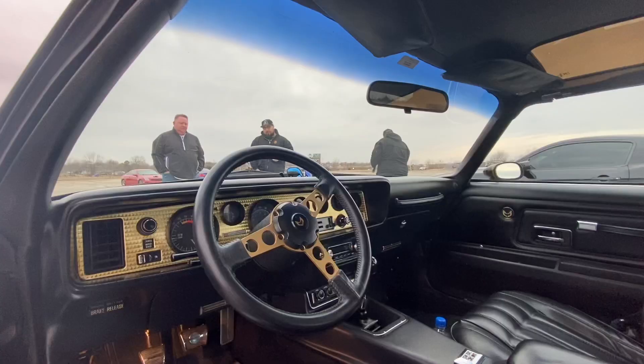Are you scared to get it out on the road? Oh, not really — I've got it insured for $30,000. You have to drive them. It's hard to look at them and not drive them.